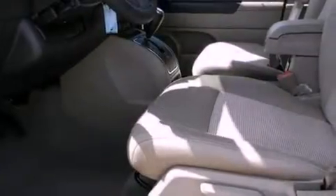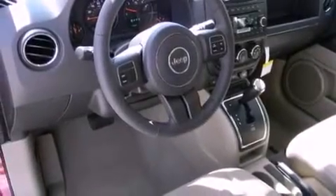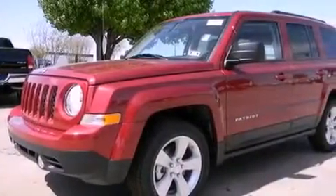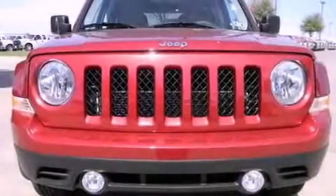Features include alloy wheels, air conditioning, cruise control, privacy glass, stability control, side curtain airbags, a keyless entry system, and the heated seats can warm you up in seconds, keeping you and your passengers comfortable the whole trip.